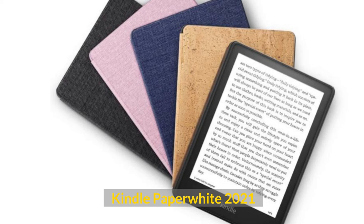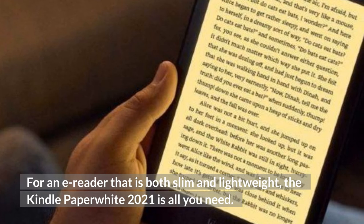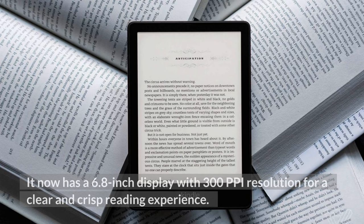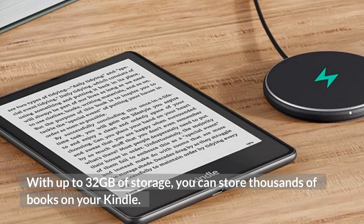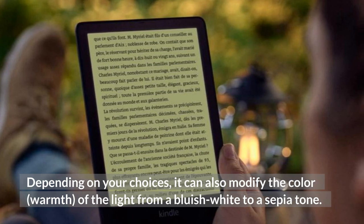Kindle Paperwhite 2021. For an e-reader that is both slim and lightweight, the Kindle Paperwhite 2021 is all you need. This new version of Kindle still looks like the old Kindle we know, but a little sleeker with a larger display. It now has a 6.8-inch display with 300 ppi resolution for a clear and crisp reading experience. With up to 32GB of storage, you can store thousands of books on your Kindle. Depending on your choices, it can also modify the color of the light from a bluish-white to a sepia tone.